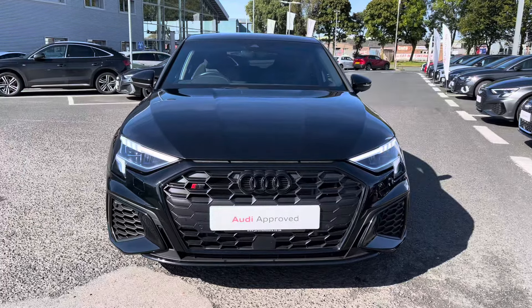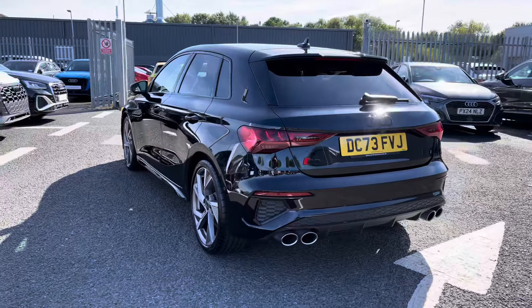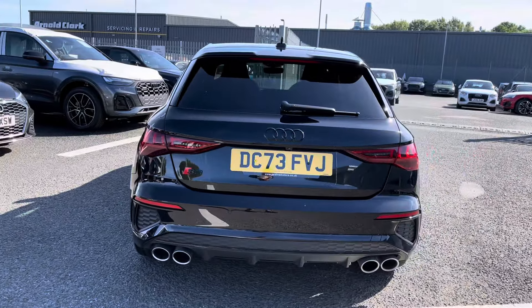Under the bonnet you'll find a 2 litre petrol engine producing an impressive 310 PS, powering all four wheels via the 7 speed S-tronic gearbox, achieving a 0-62 time in just 4.8 seconds.